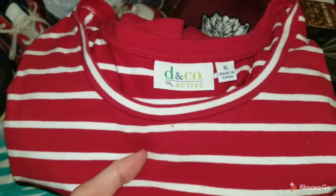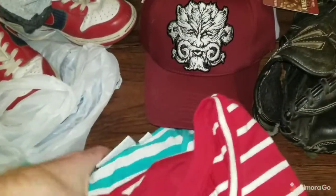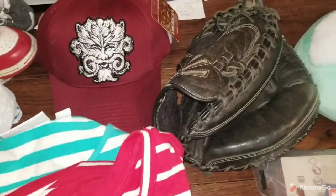And then I also sold this D&Co Denim & Company Active Clothing lot of two — green and red color. These sold for $17. So that's it for Monday sales.